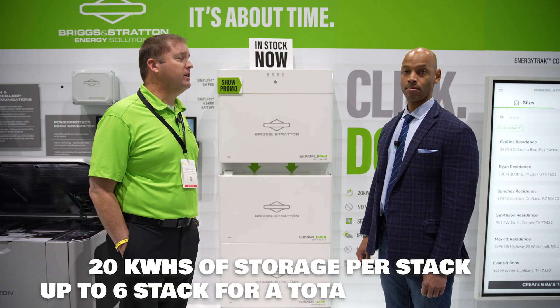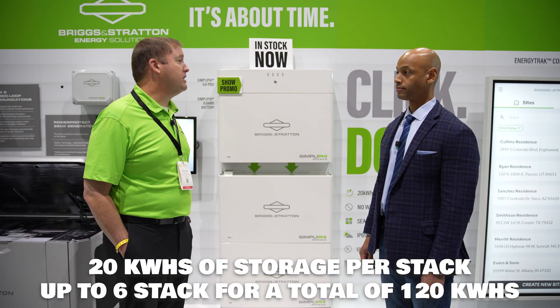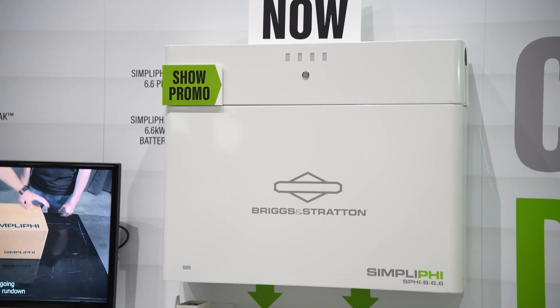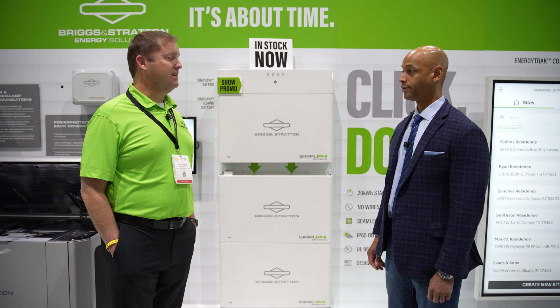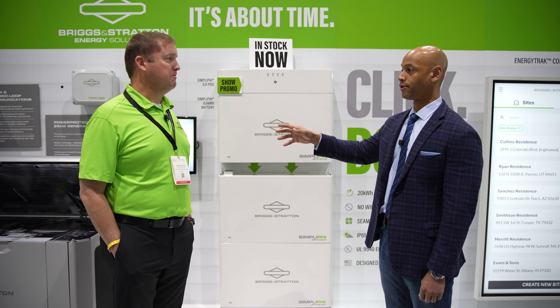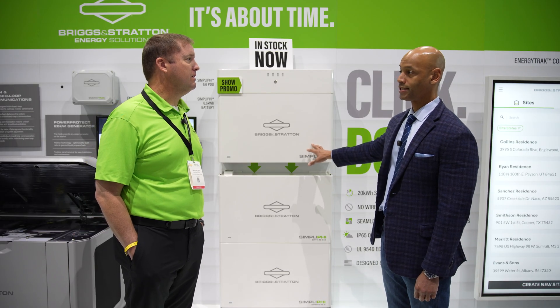We do that for the NFPA 855 regulations. You can stack up to six stacks to bring you up to just under 120 kilowatt hours. Now, you mentioned earlier compatibility with 48-volt inverters like the Solark — how much power can you get out of a full battery stack? Because I believe the Solark will do 15K of AC output, correct?